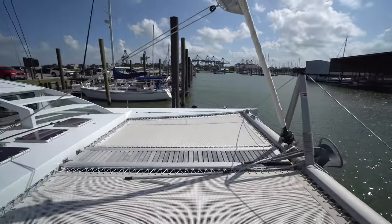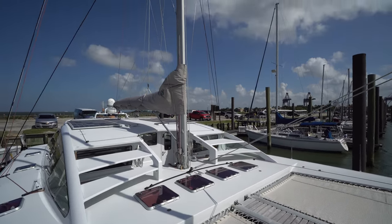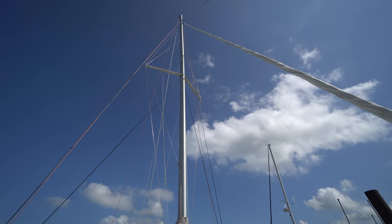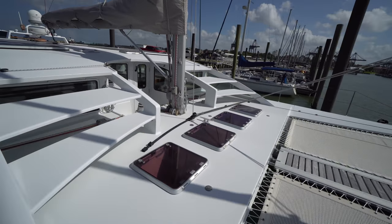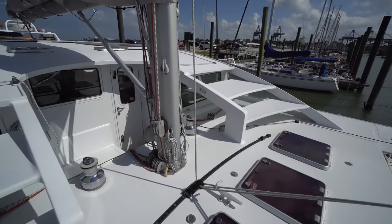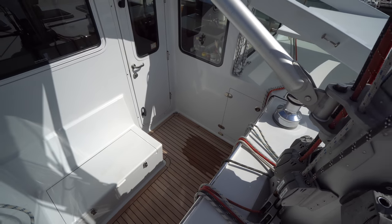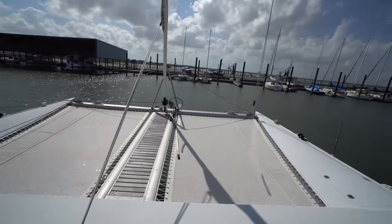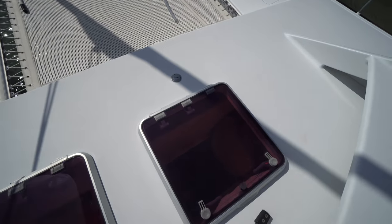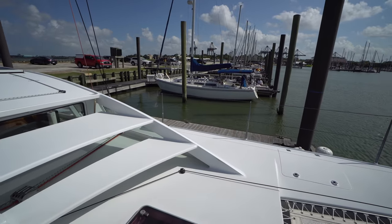Huge foredeck area. Single spreader rig. And then we've got the cockpit where all the line handling happens, so it makes this boat pretty easy to shorthanded sail with everything running here, especially since it's got a self-tacking headsail too. Got a lot of storage in these forward lazarets. Everything on this boat just feels really, really solid.